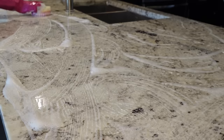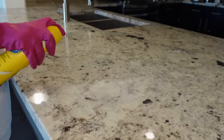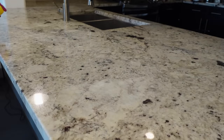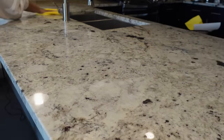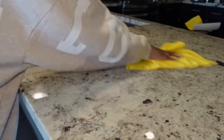I made sure the counters were wet and then sudded up the Scrub Daddy and scrubbed them down. I used to just spray the cleaning products on and wipe them down with a paper towel, but the Scrub Daddy really gets them so shiny and clean, so I really do like this method.